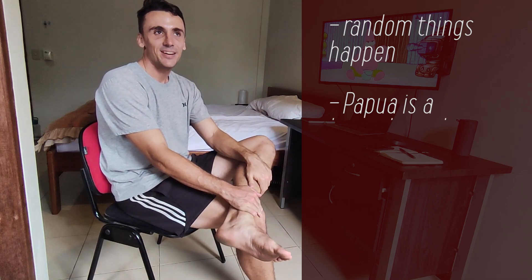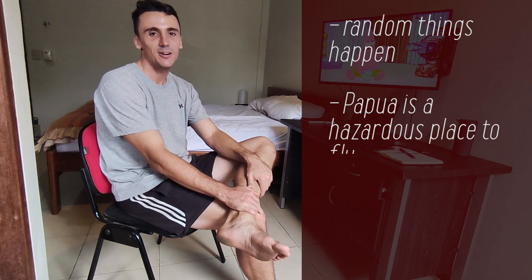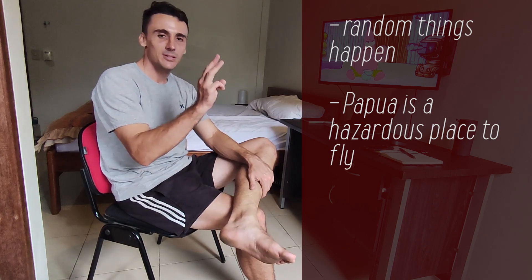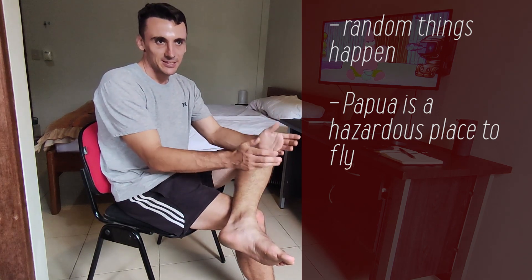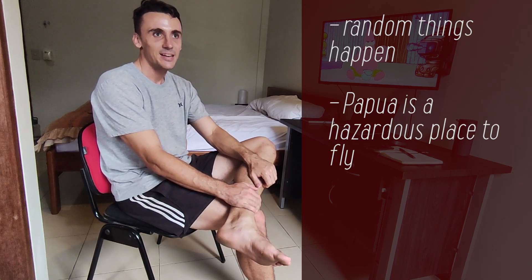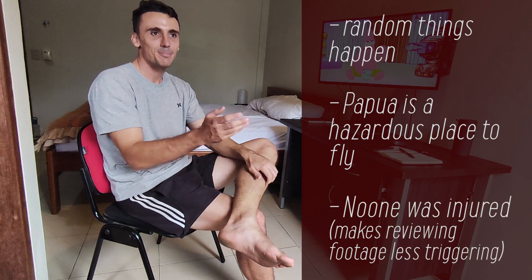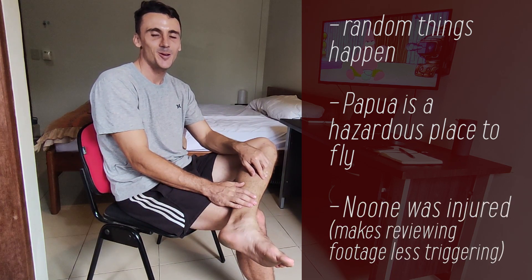Flying in Papua is quite a hazardous place to fly. There are incidents that happen once every three months, so it's just a result of the place that we fly in. And also in this incident no one is injured, so I'm quite happy for all of us to learn from it.